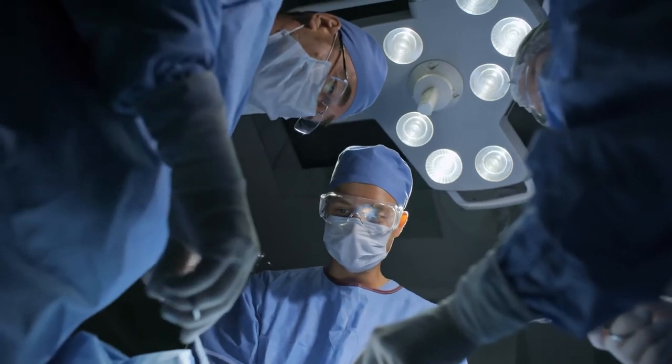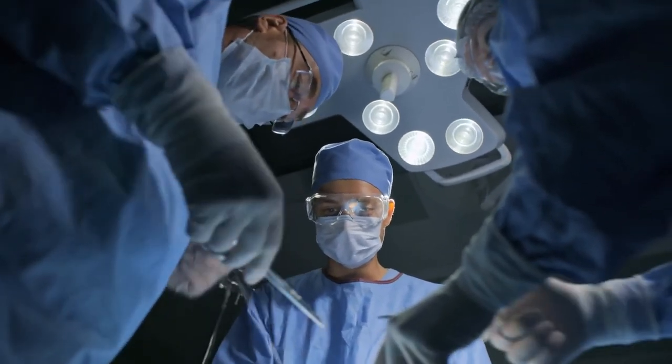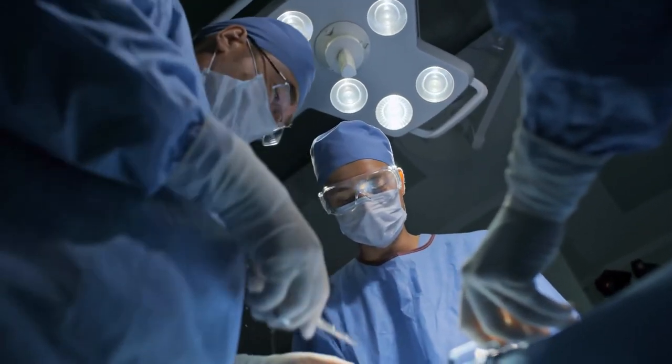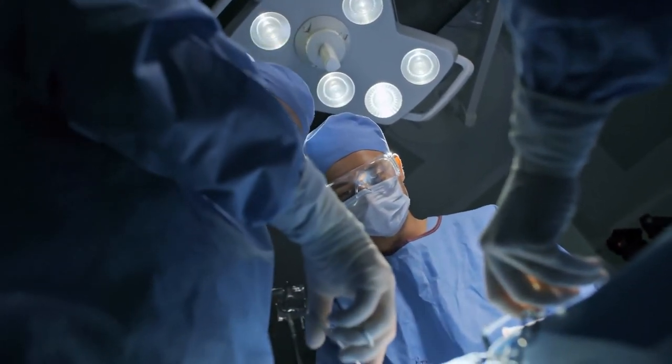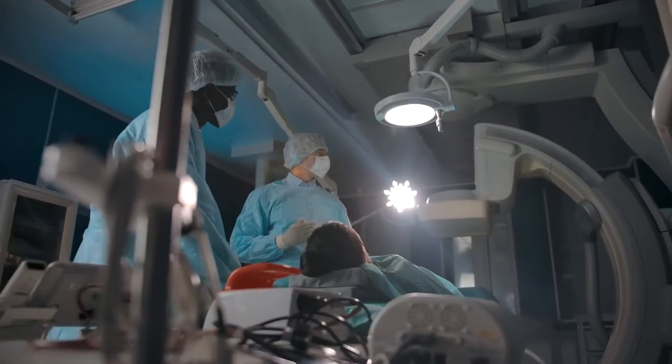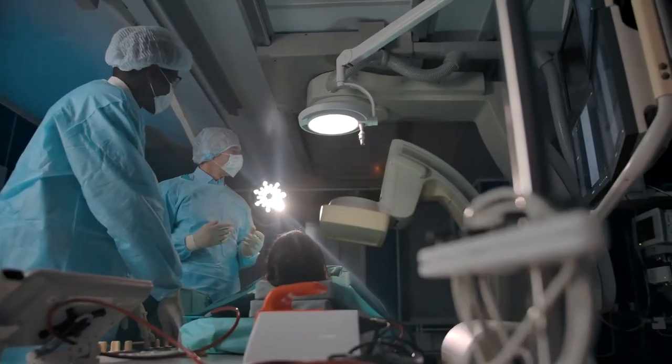They can be used to repair or assemble small structures or machines, or as surgical assistants that clear clogged arteries, stop internal bleeding, or eliminate cancerous tumours, all in minimally invasive procedures. What other micro-robot applications can you think of?